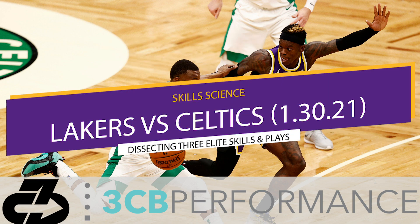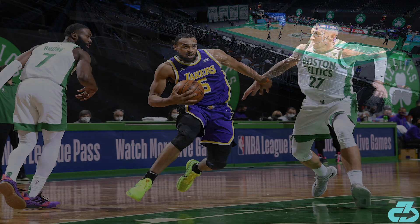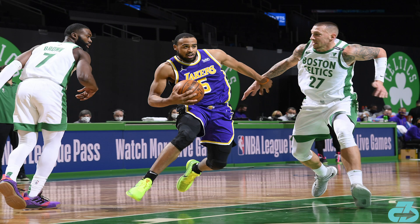Welcome, it's Raj from 3CB. The Lakers ended their two game losing streak by squeaking out a victory at TD Garden over the hated Celtics. In this video, I broke down three elite plays and skills through the lens of biomechanics, technique, and mental ability.